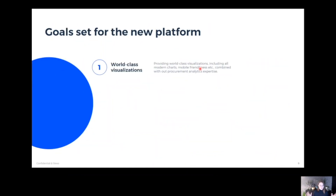Starting from the very basics, we needed a key reason to use an external tool for analytics, and that is simply world-class visualization. As an analytics software company, we need to provide world-class visualizations — it needs to be mobile-friendly, it needs to have all the modern charts, and we need to be easily able to combine that with our specific procurement expertise.